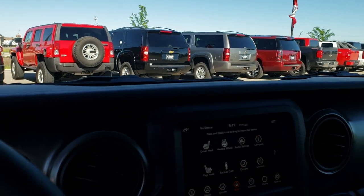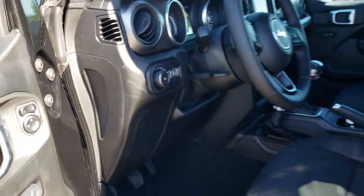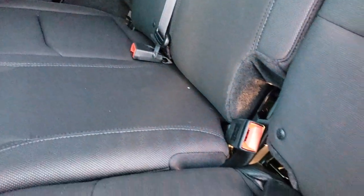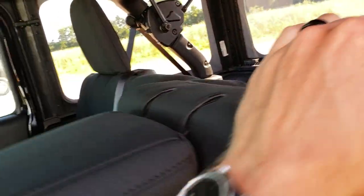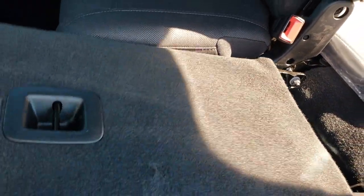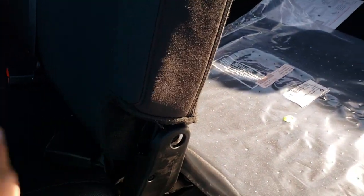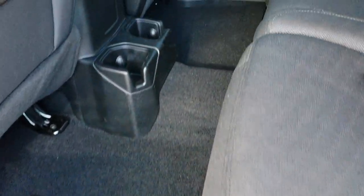We'll take a quick look at the back seats. This one also has auto headlamps. There is a lot more room in the back seats now. It does have the LATCH child safety system. These seats fold down almost completely flat. There are cup holders back here as well.